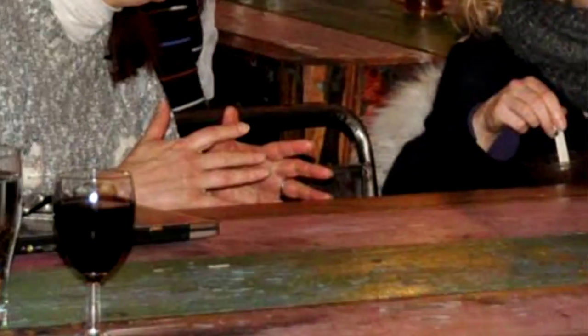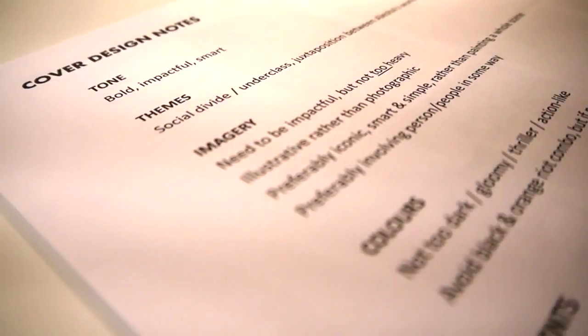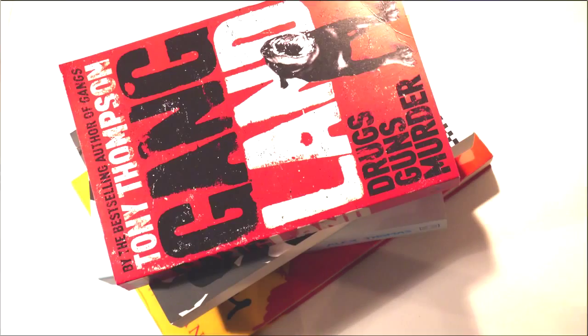So once you've got your designer, you need to meet up and talk about your book. It's really important your designer understands the themes and style of your book before you start. If you have ideas about how your cover should look, share them with your designer. Show your designer examples of books in a similar style.